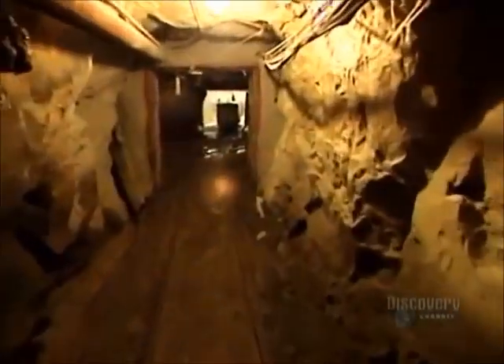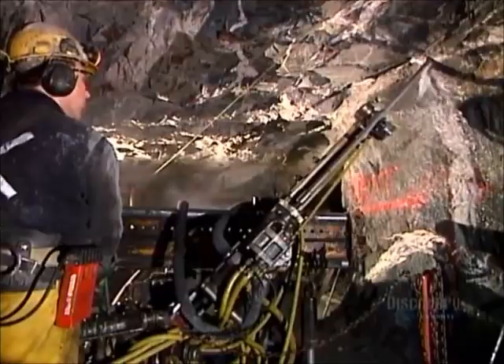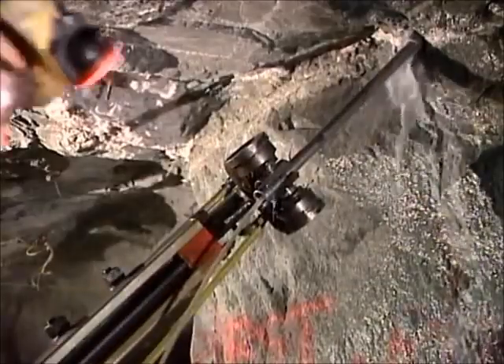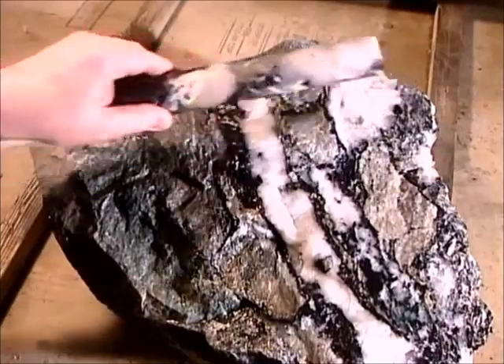Miners descend more than half a kilometer underground. They drill holes for explosives using what's called a long hole air drill, in a specific pattern set out in a plan prepared by the mine's engineers. Engineers know exactly where those veins of gold are, thanks to the mining company's geologists, who've studied ore samples.